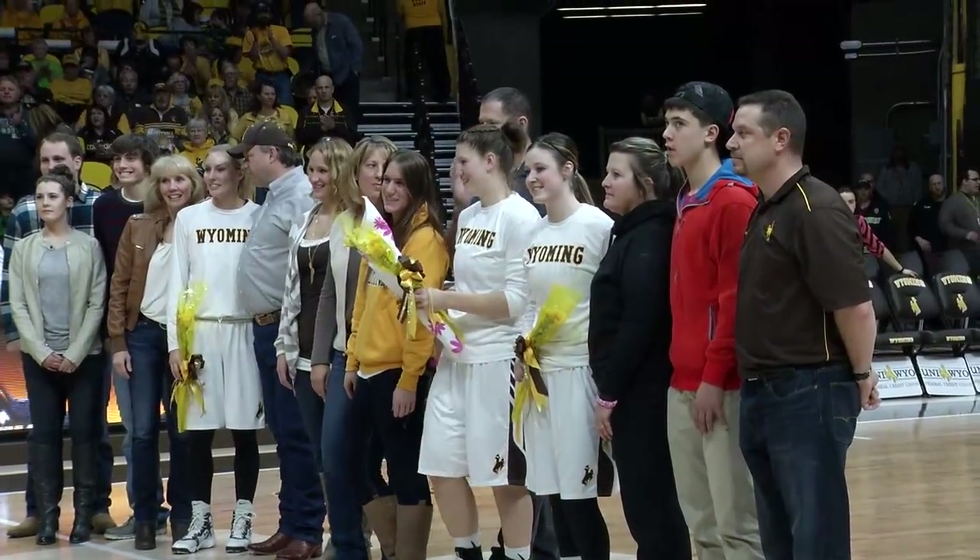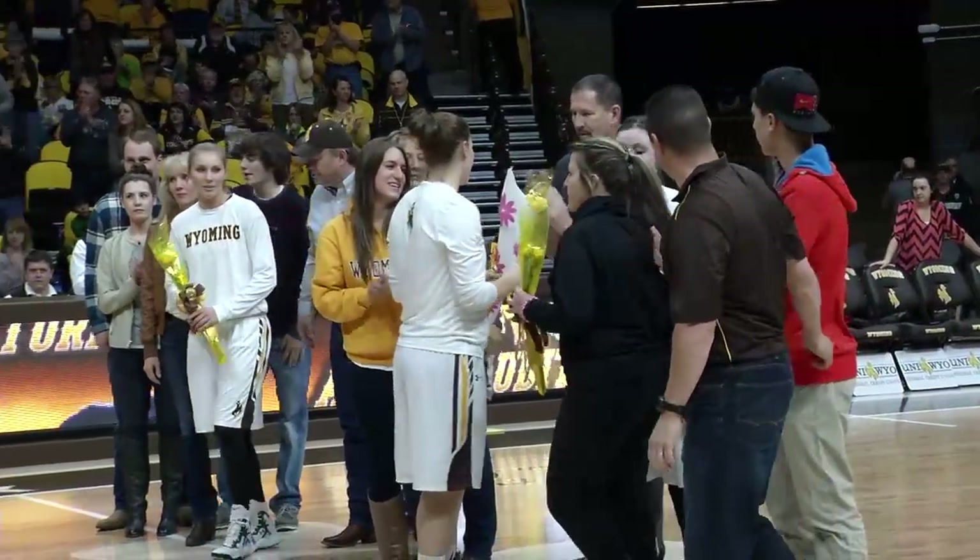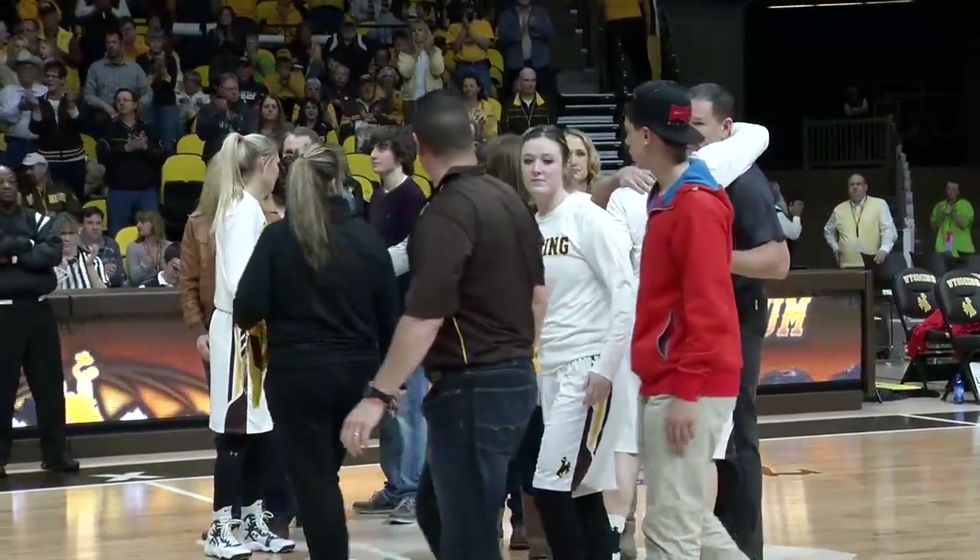Ladies and gentlemen, once again, let's give it up for our seniors: Kayla, Kaitlin, and Jordan.